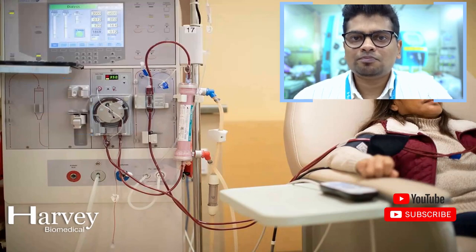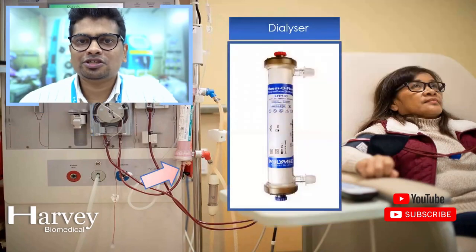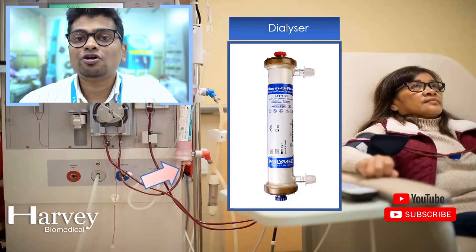After the blood pump, the blood moves to a dialyser. A dialyser is also known as an artificial kidney. Usually a dialyser consists of two compartments — inner and outer — separated by a hollow fiber, which is a semi-permeable membrane permeable to substances having low molecular weight.